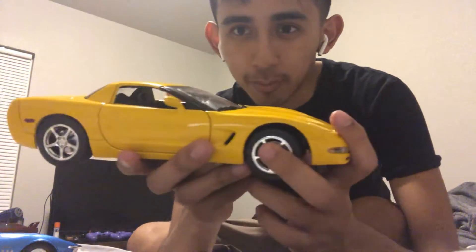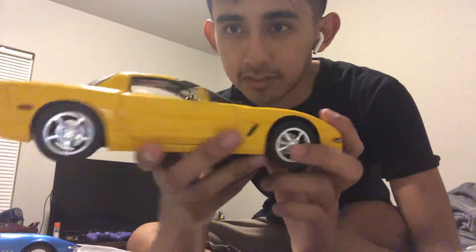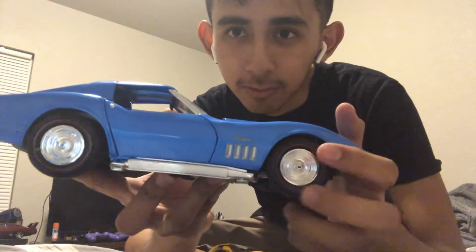Today I'm showcasing two Hot Wheels 1/18 scale diecast cars: the Corvette C5, or more simply the Corvette 2000 model, and the 1969 Corvette Stingray.